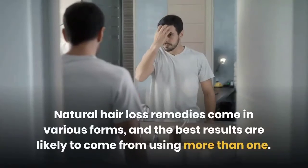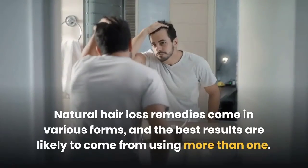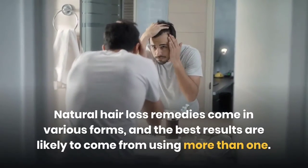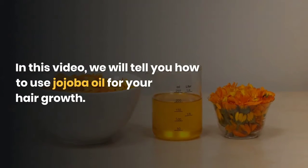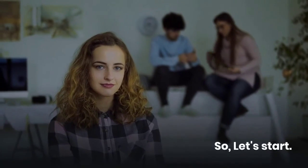Natural hair loss remedies come in various forms, and the best results are likely to come from using more than one. In this video, we will tell you how to use jojoba oil for hair growth. So, let's start.